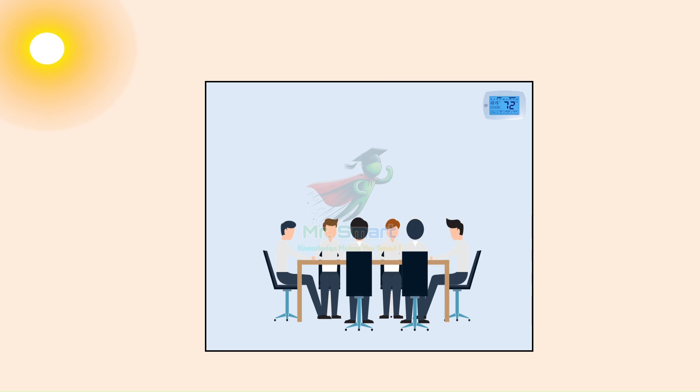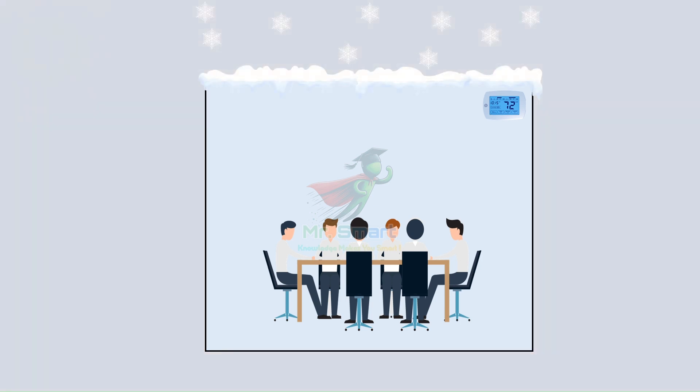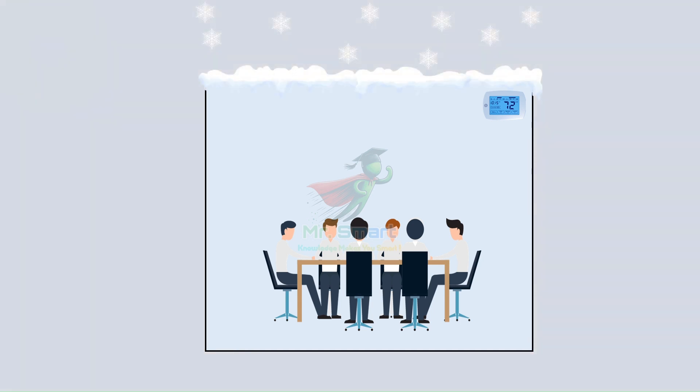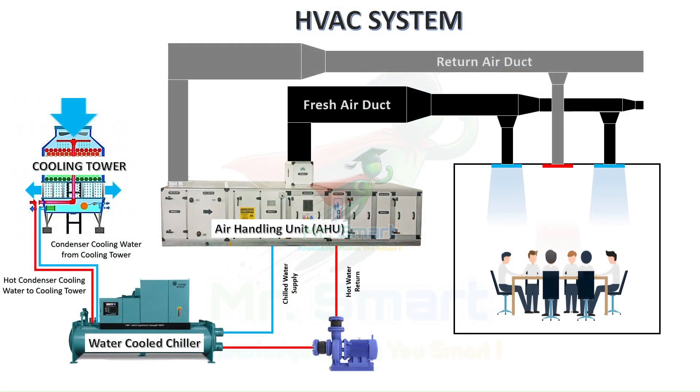You walk into a room and the temperature is just right. In the office, you're comfortable all year round. At home, no matter the season, everything feels perfect. Behind this everyday comfort is something we rely on but rarely see — the HVAC system.